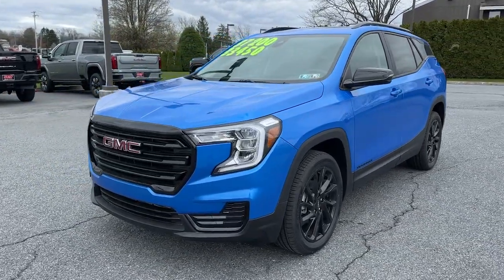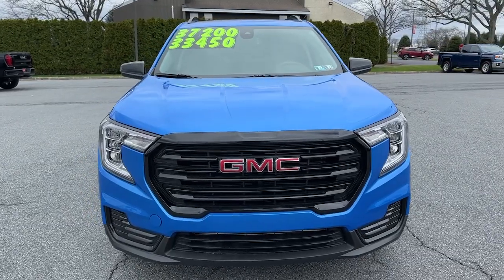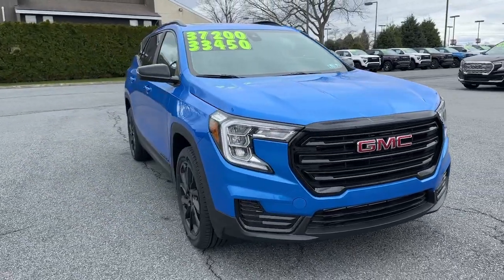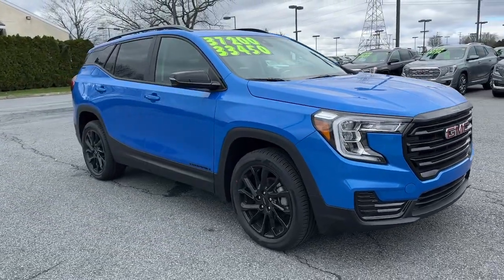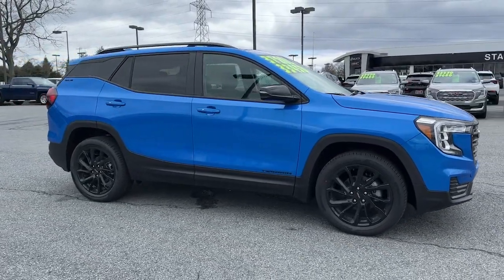Get a feel for the 2024 GMC Terrain. Enjoy road trips more than ever before in this handsomely styled Terrain. Its comfortable, flexible interior offers all the amenities and space you need to make the journey relaxing.